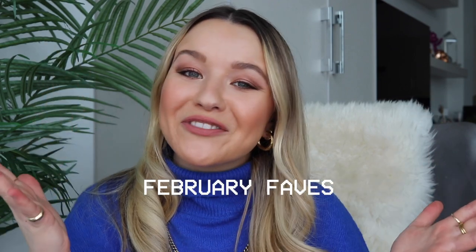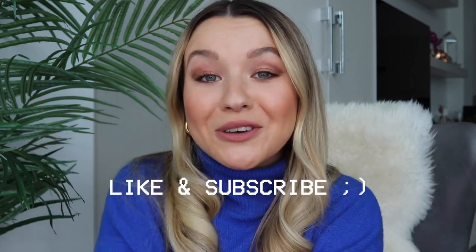Thank you so much for tuning in to my February favorites! I hope you enjoyed this video. Again, I have linked everything below if you want to check anything out. Please like and subscribe, and I will see you in my next video!